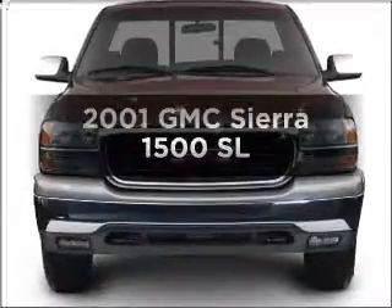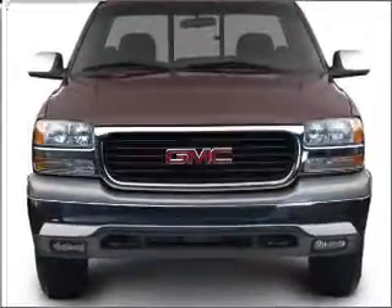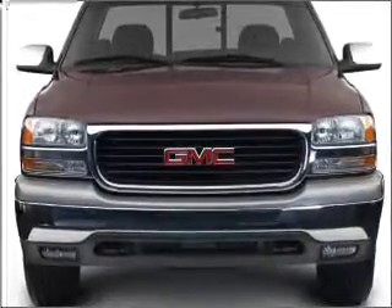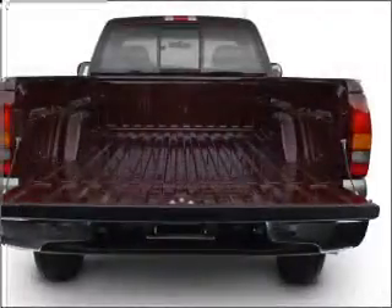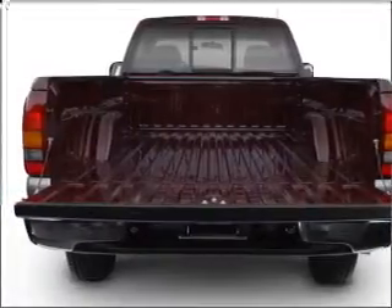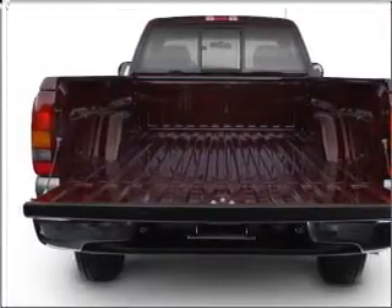Imagine yourself in this 2001 GMC Sierra 1500. Travel the roads in style and comfort in this great vehicle, with a reliable 6 cylinder engine connected to a smooth shifting automatic transmission. Premium wheels give a more luxurious look.